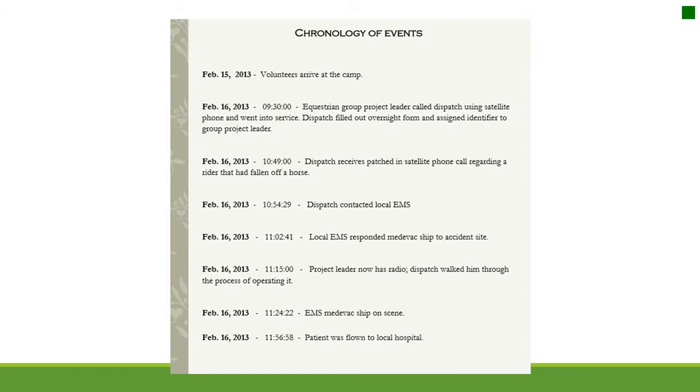Chronology of events. February 15, 2013: volunteers arrive at camp. February 16, 2013, 0930: equestrian group project leader called dispatch using satellite phone and went into service. Dispatch filled out overnight form and assigned an identifier. 1049: dispatch received a patched-in satellite phone call regarding a rider that had fallen off a horse. 1054: dispatch contacted local EMS. 1102: local EMS responded with medevac to accident site. 1115: project leader now has a radio; dispatch walked him through operating it. 1124: EMS medevac ship on scene. 1156: the patient was flown to the local hospital.